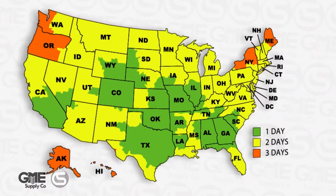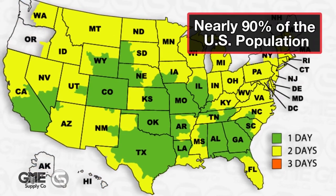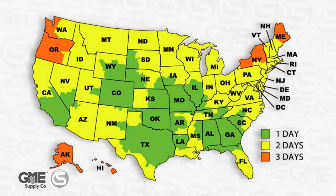And with locations in Columbia, Missouri; Atlanta, Georgia; Dallas, Texas; and our newly established Corona, California and Denver, Colorado branches, we can now provide two-day shipping to almost every corner of the country.